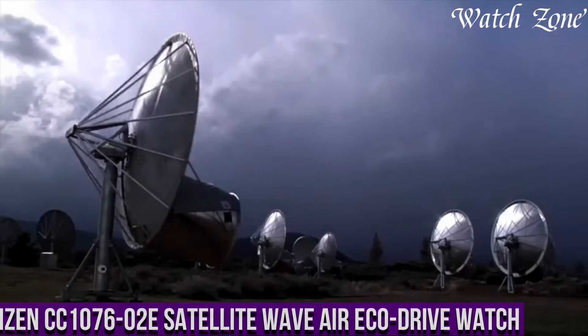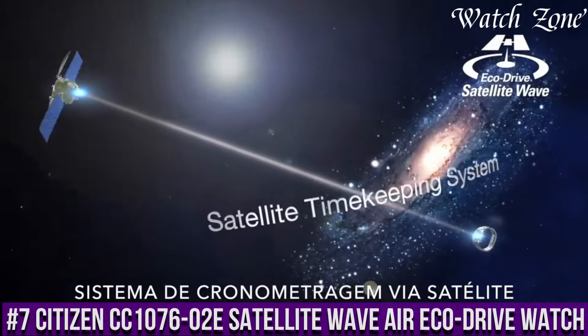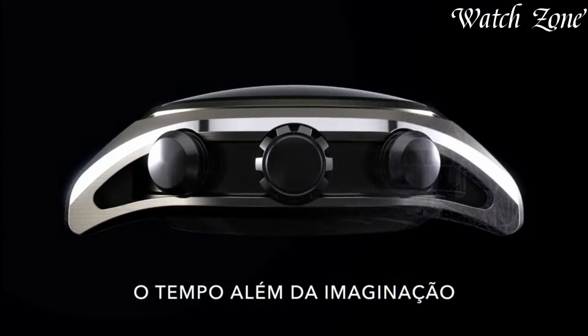Number 7: Citizen CC1076-02E Satellite Wave Air EcoDrive Watch — a timepiece that combines cutting-edge technology with sleek design. This watch is designed for those who appreciate precision and style.